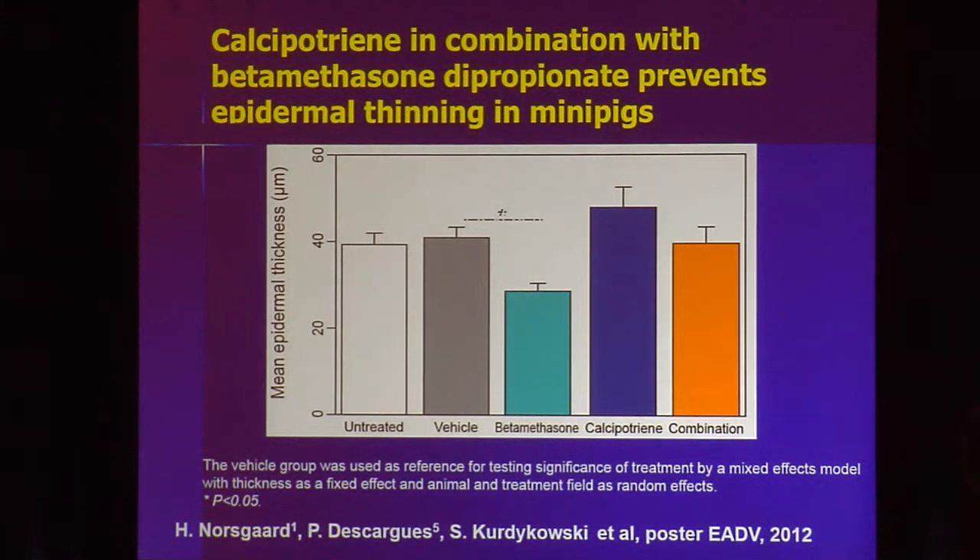With vitamin D — calcipotriene combined with a steroid — very similar results. Betamethasone dipropionate, a strong steroid, thins out the skin. Calcipotriene thickened it a bit. And when you use the two together, at least in an animal model, you were able to significantly minimize the risk of atrophy.